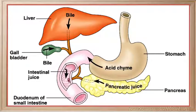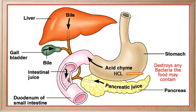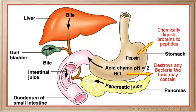Acidic chyme contains hydrochloric acid which destroys any bacteria the food may contain and results in a highly acidic chyme with a pH of about 2. It also contains the digestive enzyme pepsin which chemically digests protein into peptides.